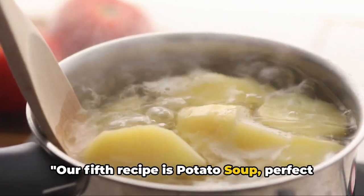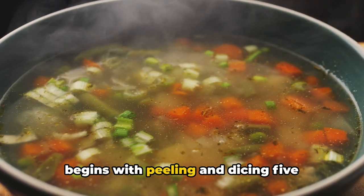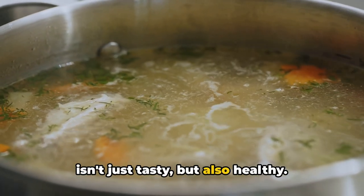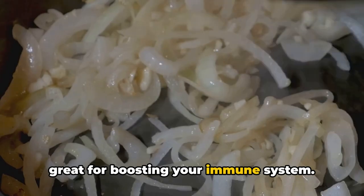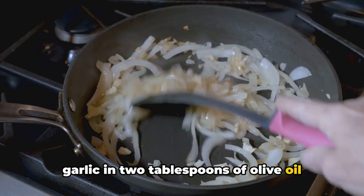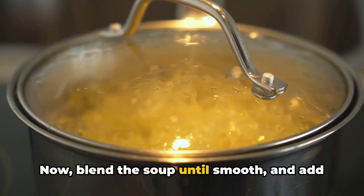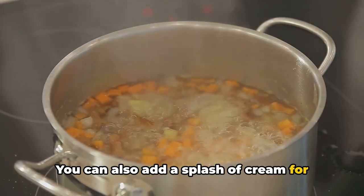Our fifth recipe is potato soup, perfect for those cold days. This hearty, comforting bowl of soup begins with peeling and dicing five medium-sized potatoes. Potatoes are packed with vitamin C and potassium, so this soup isn't just tasty, but also healthy. Next, dice an onion and two cloves of garlic, both great for boosting your immune system. In a large pot, sauté the onions and garlic in two tablespoons of olive oil until golden, then add your potatoes and enough vegetable broth to cover them. Allow this to simmer until the potatoes are tender, then blend the soup until smooth and add salt and pepper to taste. You can also add a splash of cream for extra richness.